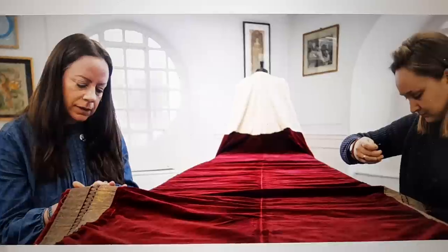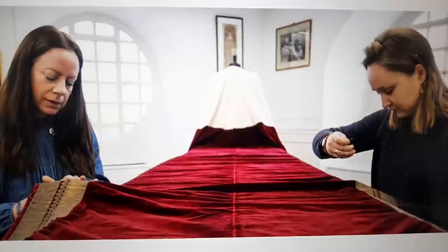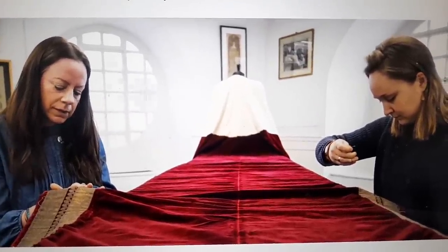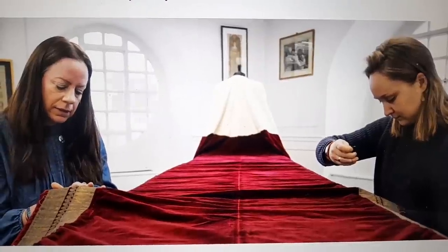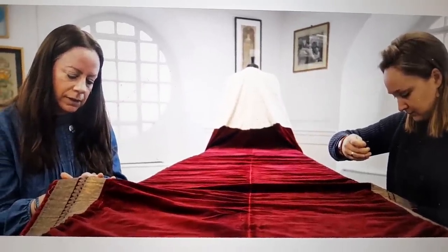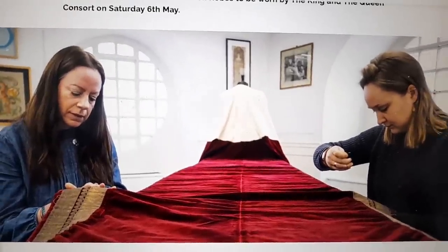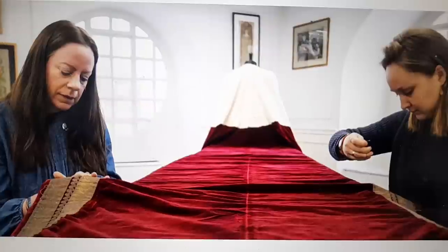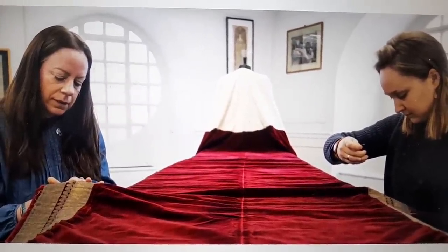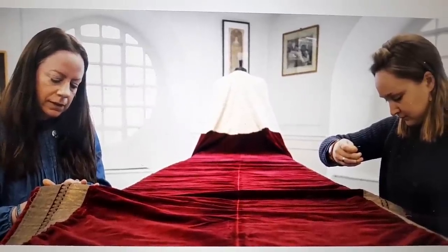An image has just been released showing the Royal School of Needlework's embroidery team conserving the King's robe of state. The King's robe is made of crimson velvet and was worn by King George VI at his coronation in 1937. The velvet has been conserved by the Royal School of Needlework, with the lining and gold lace conserved by Eden Ravenscroft. The Queen Consort will be wearing the robe originally made for Queen Elizabeth II in 1953, also made of crimson velvet.